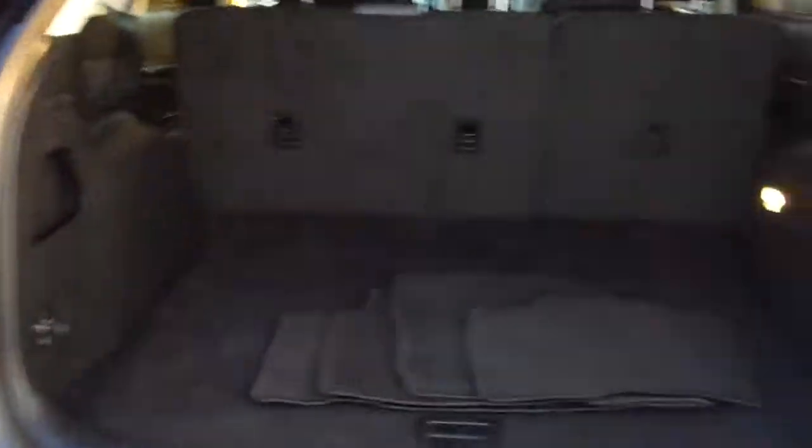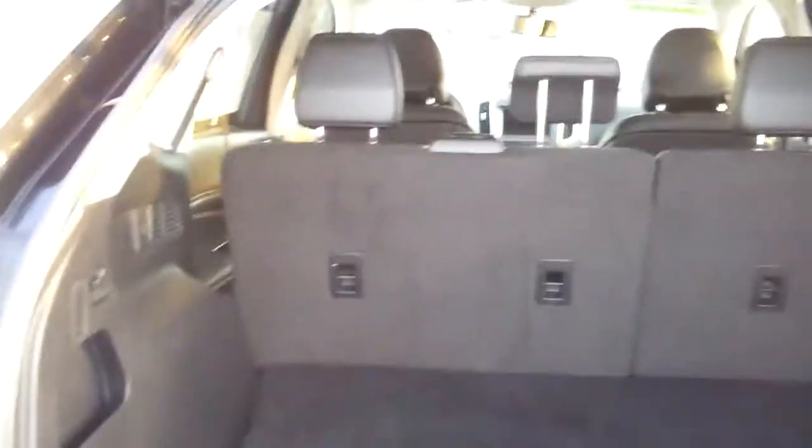Nice big area back here too. Nice clean floor mats. You can fold those seats down if you want bigger. Looks like you can fold them down right here. That's kind of cool. Let's put this down.